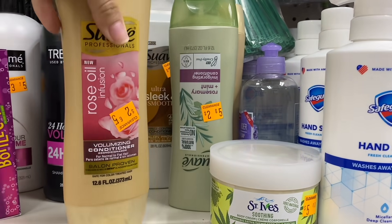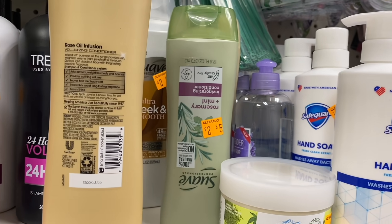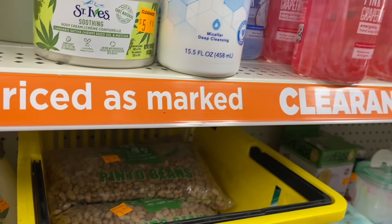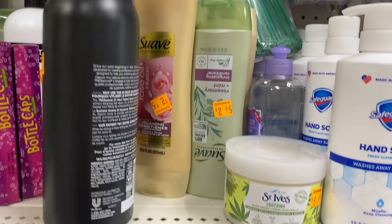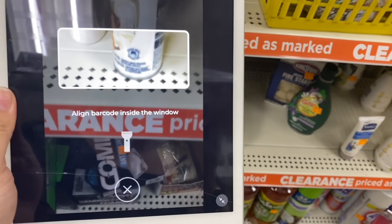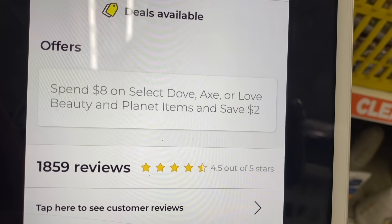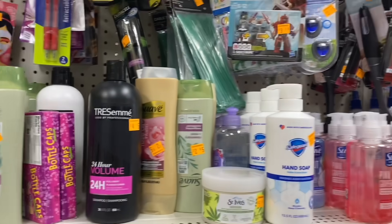The Suave shampoos are $2.65 — I thought we had a $2 off coupon when spending $6, but scanning them shows no digital coupons available for Suave shampoo. For Tresemmé, I scan in the app and no coupon comes up, but there is an offer: spend $8 and get $2 off. No direct digital coupon for Tresemmé.